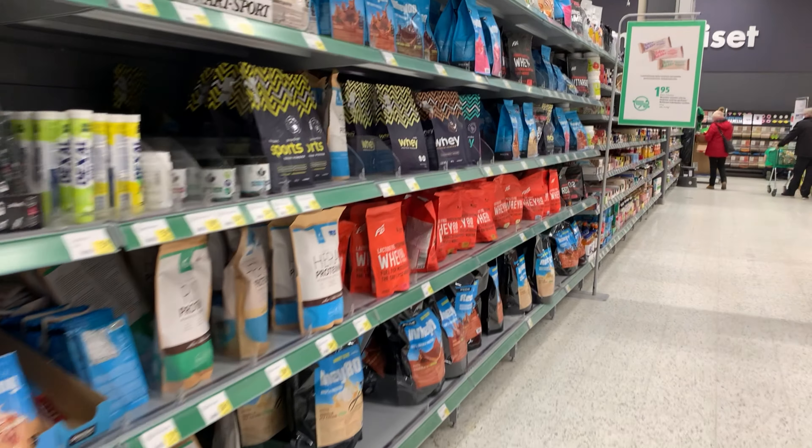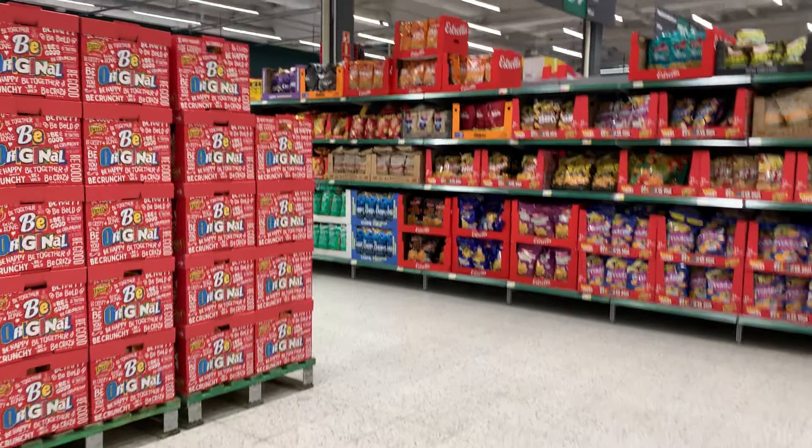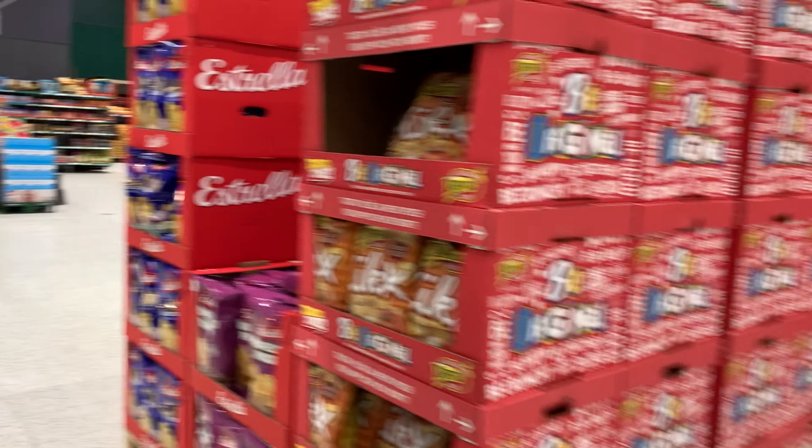Prisma has a section with sports things. And here are chips right next to it — it's funny that they are in front of the sports products.